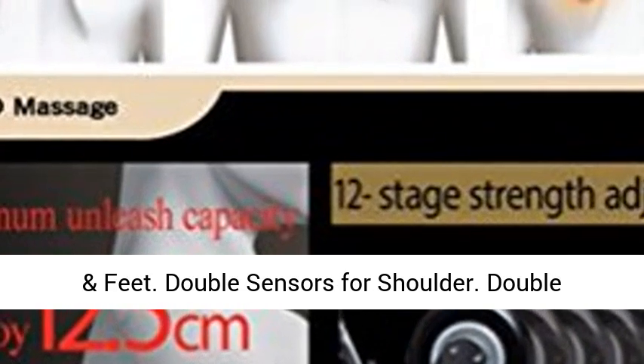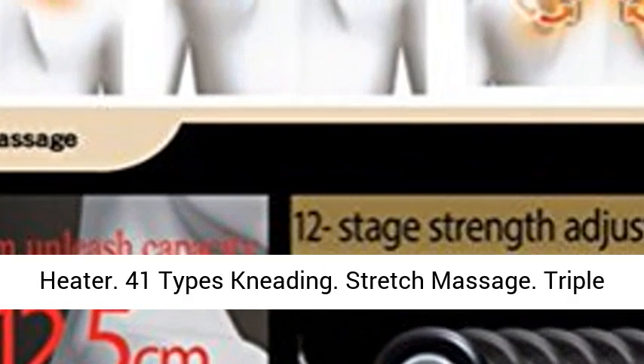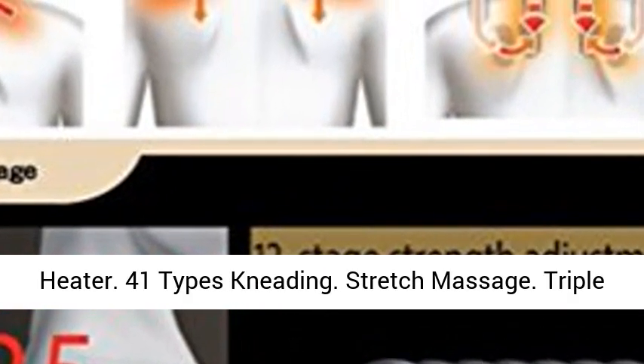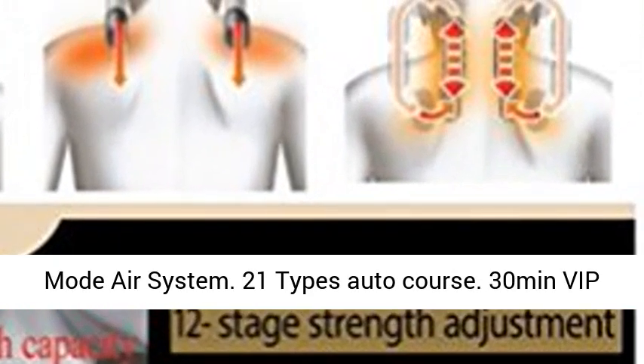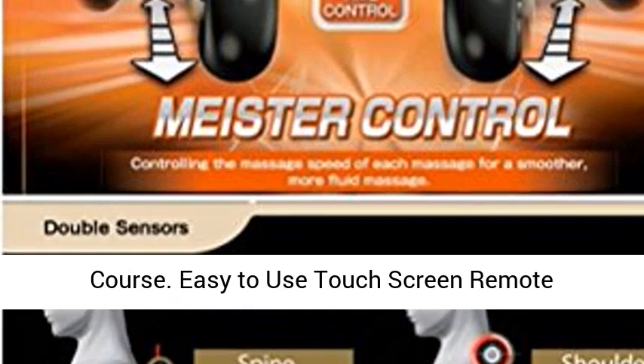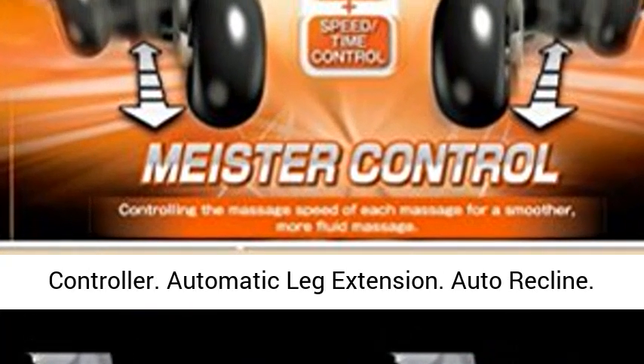Double Sensors for Shoulder, Double Heater, 41 Types Kneading, Stretch Massage, Triple Mode Air System, 21 Types Auto Course, 30 Min VIP Course, Easy to Use Touch Screen Remote Controller.